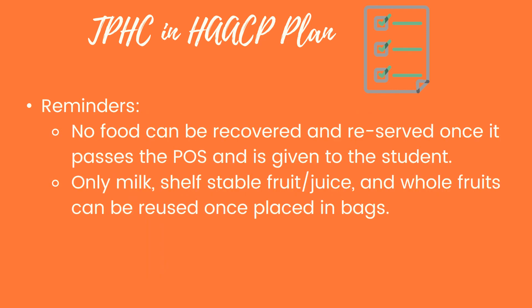As a reminder, no food can be recovered and re-served once it's past the point of sale and given to the student. Once the student has it in their hands, we cannot reuse it. Only milk, shelf-stable fruit or juice, and whole fruits can be reused once placed in bags — this refers to TCS foods. Other shelf-stable items like cereal or Pop-Tarts can also be reused since they are not TCS foods. However, this saving of food can only apply when it's in the hands of our staff — if it's been handled by a TA or other school staff, meals returned from classrooms must be discarded.